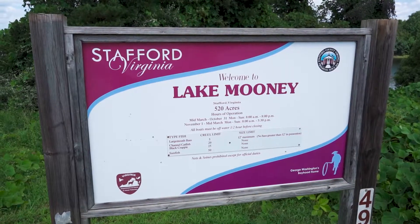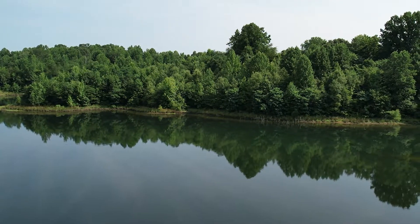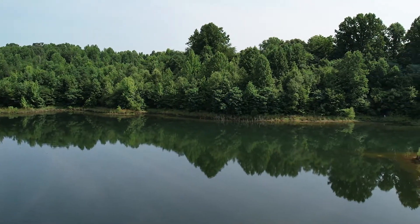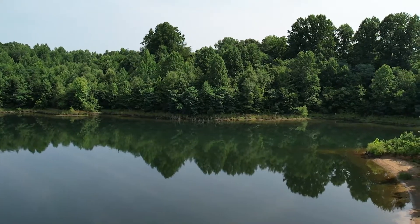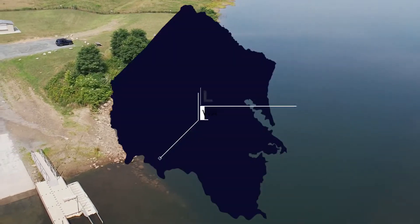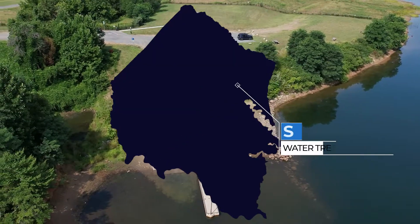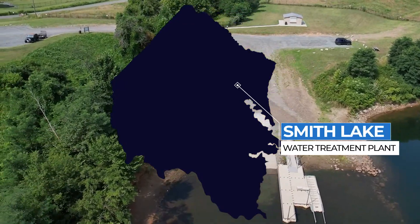In this tour, we're going to show you how we take the water from here at Lake Mooney, clean it, filter it, disinfect it, and send it to you in your homes, schools, and businesses. If you're on the county water system, you're affected by one of two water treatment plants: either Lake Mooney in the south or Smith Lake Water Treatment Plant in the north.